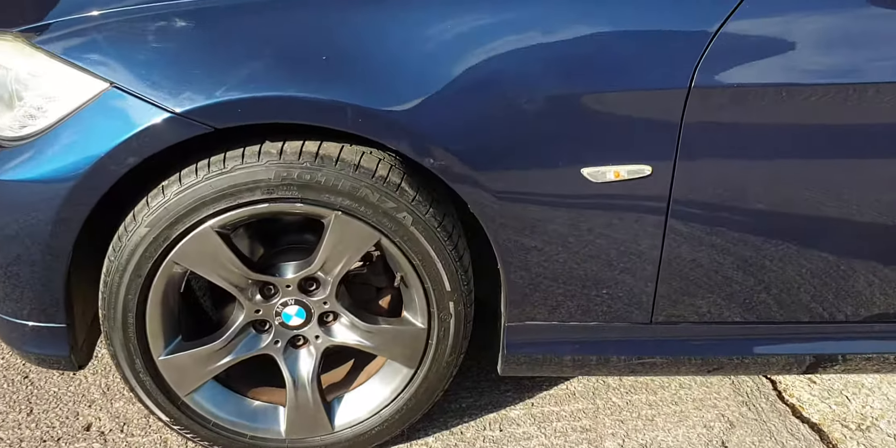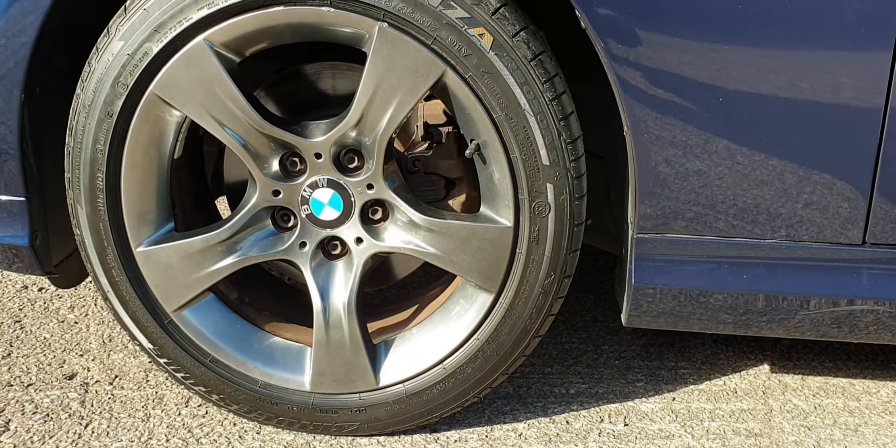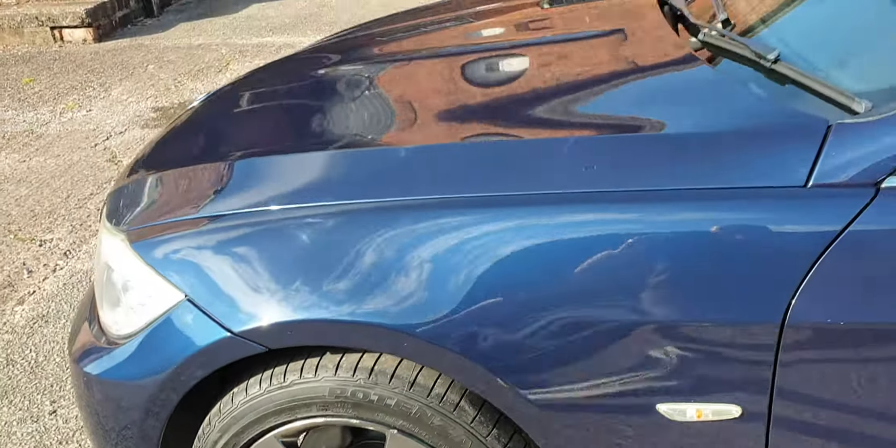The wheels are in very good order — they've been refinished in a shadow chrome effect. Fitted with good premium tyres all round, and brakes are all healthy as well.